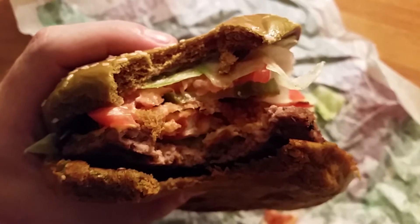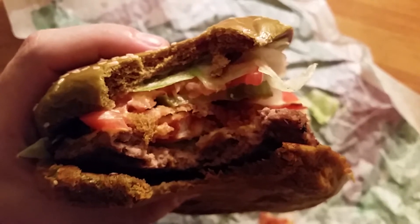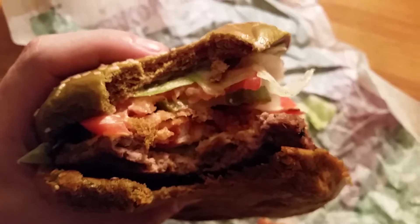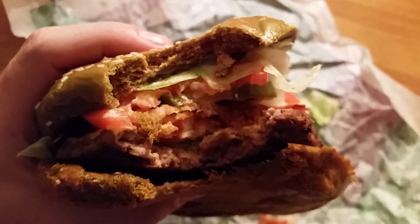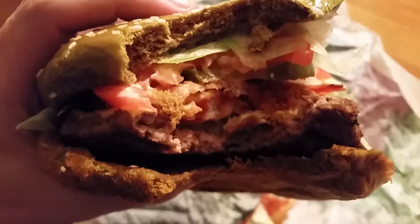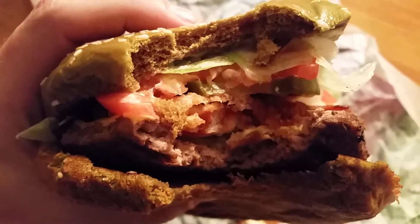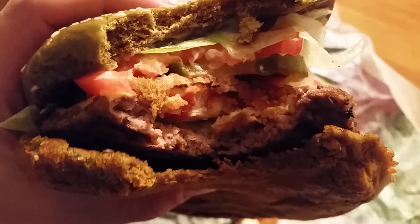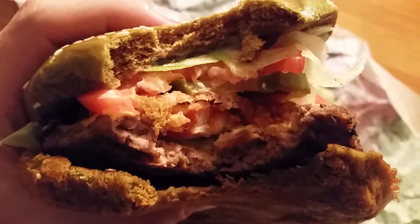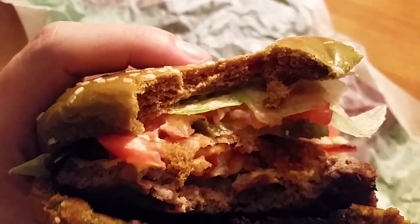Burger King tends to use that same rectangular type bun and then puts whatever they can think of in it, and usually it's not that appetizing. But this one doesn't disappoint honestly — you get the best of both worlds with the chicken and the beef, which is actually a decent combination. I think it's put together pretty well and you do get a nice amount of bacon.